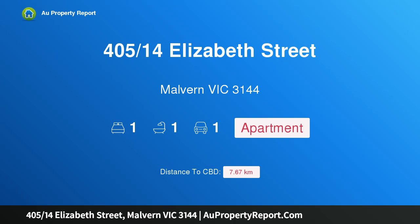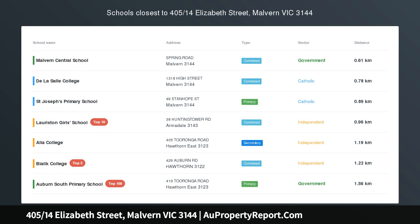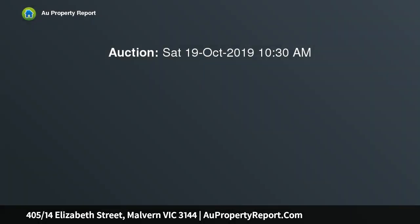Hi, I am glad to introduce property 405, 14th Elizabeth Street, Malvern Victoria 3144. Exceptional style and endless range views, stunning designer style, abundant natural light, privacy and sensational mountain views combined with outstanding effect in this brilliant 4th floor apartment.